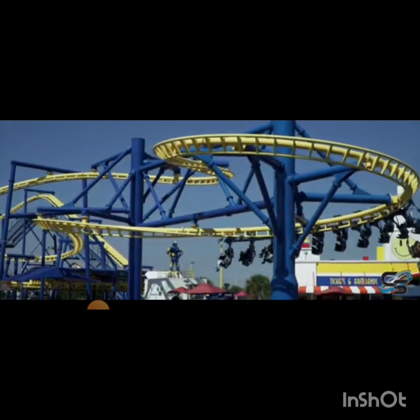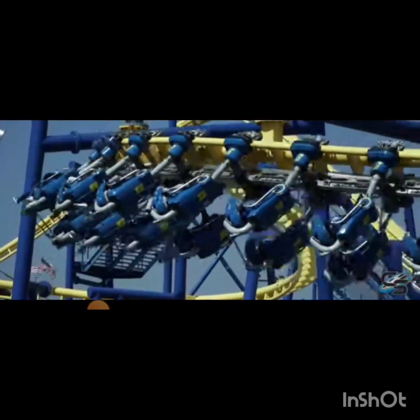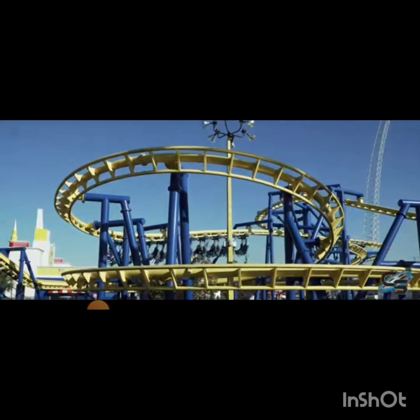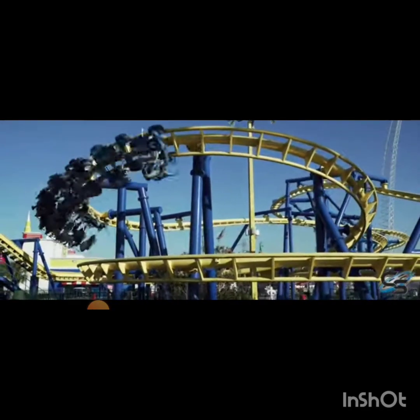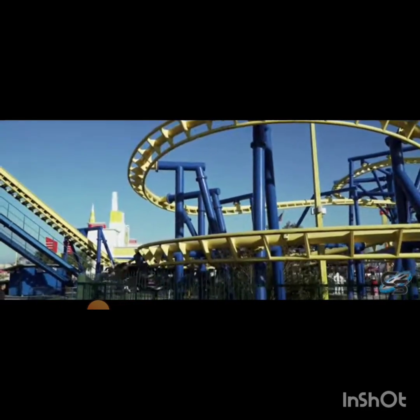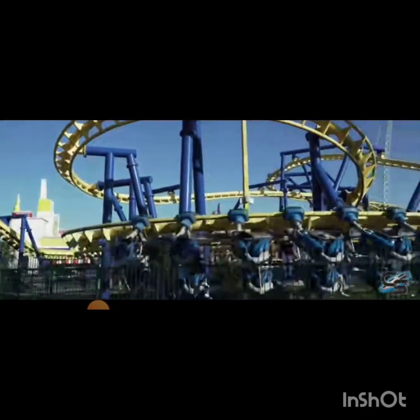Fun Spot Orlando opened on Christmas Eve of 1997 as Fun Spot Action Park. The park opened with go-karts and a Ferris wheel. They then started to add amusement rides and grew into a nice little park with three roller coasters, 13 rides, four go-kart tracks, and the world's tallest sky coaster.